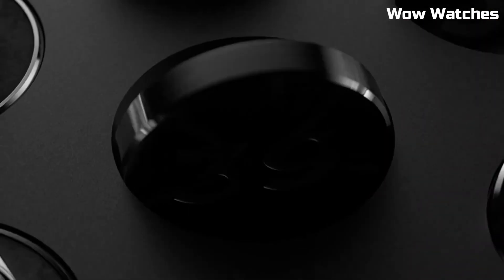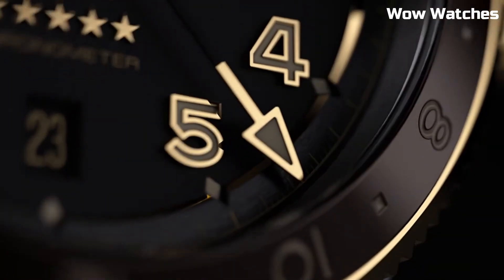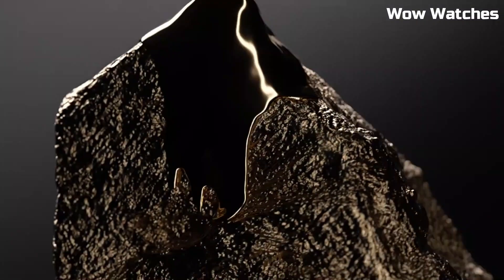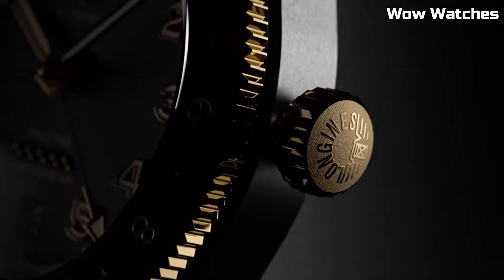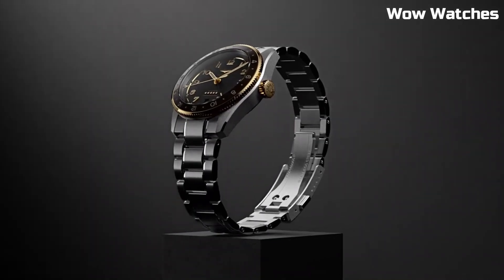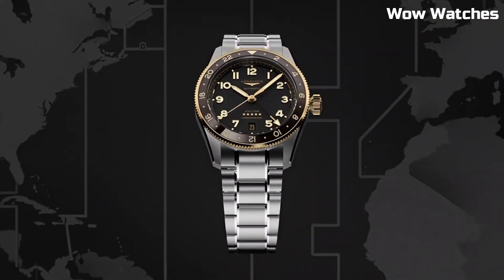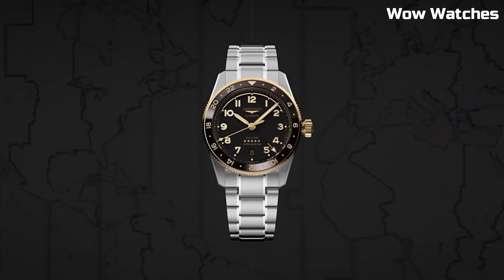Case diameter: 42 mm. Case thickness: 16.3 mm. Band material: leather. Band width: 22 mm. Band color: blue. Dial color: sunray blue. Bezel material: fixed.